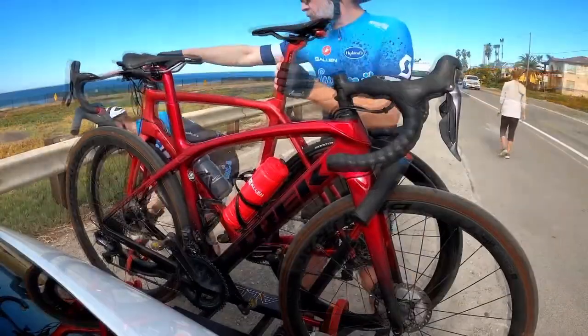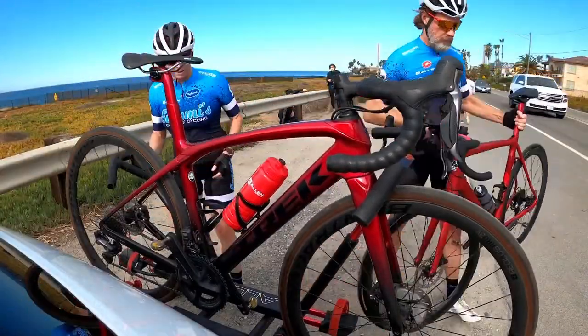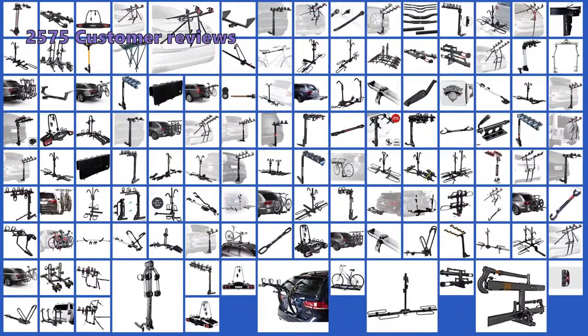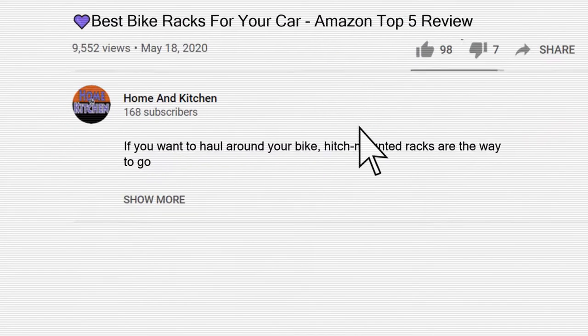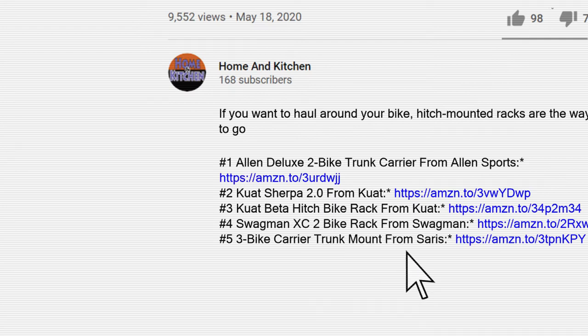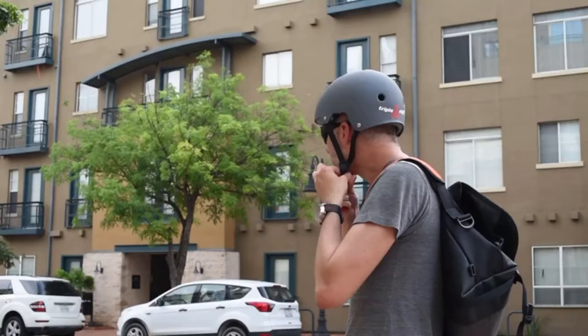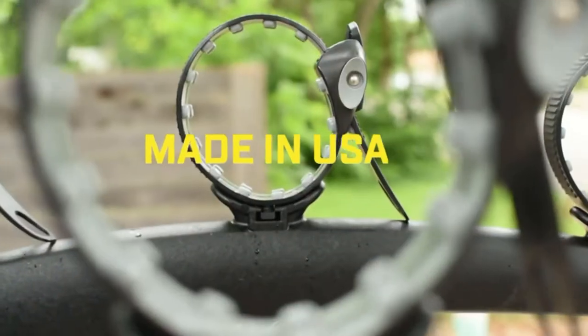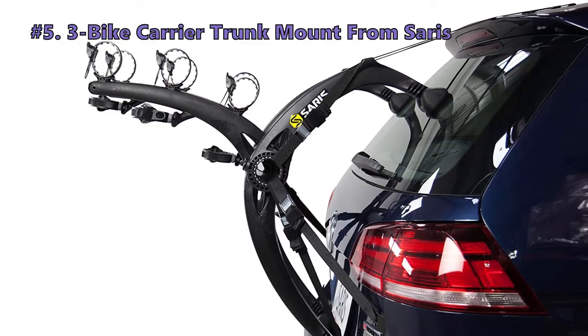When looking for a rack, it's important to hone in on what you want and need before buying. You'll want to make sure they meet your needs. The products listed here should suit most needs and budgets. We have analyzed 2,575 customer reviews and looked at 125 products to give you this top 5 video review. Links in the description below have more details. These products are not listed in any specific order, so stay tuned to the end.